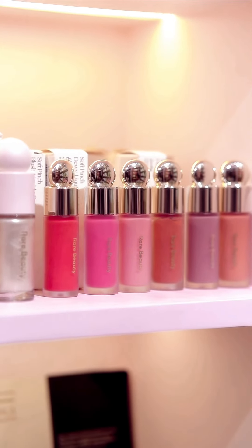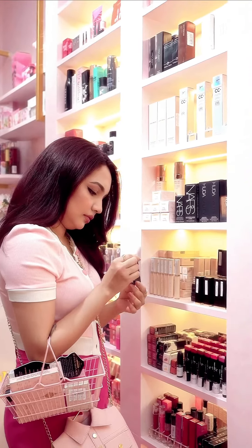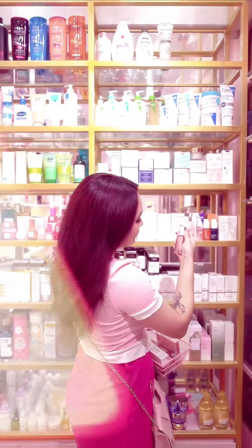You can choose from high-end or drugstore makeup brands. This is best if you gift it to your girlfriend, wife, sister, or mother on their special day and surprise them.